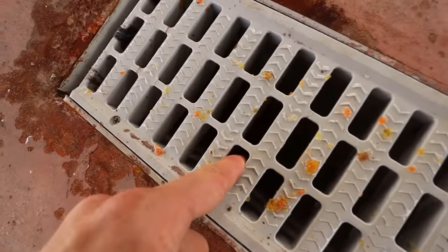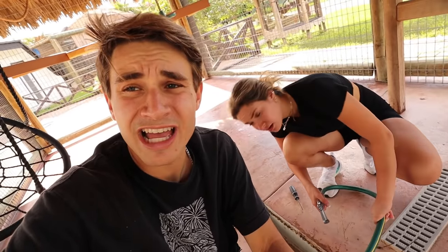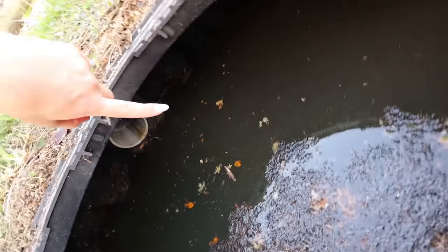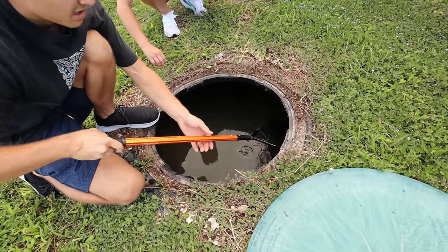We found some sort of a creature living in the septic tank here on my property. Wait, I think I saw something right there. Whatever the lemurs were potentially seeing in here is now somewhere in this pipe. Did you see that? There was movement over there in that corner.